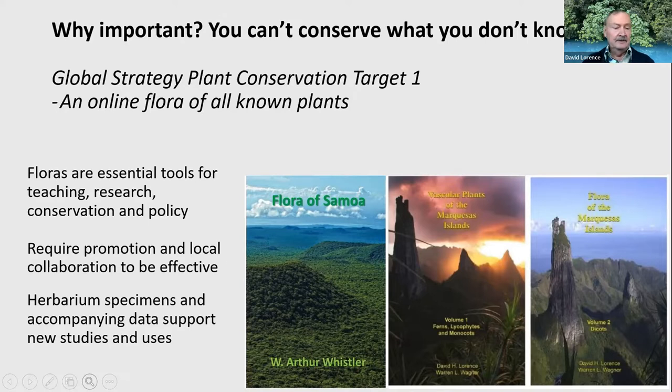When we conduct research for floras, we collect herbarium specimens — dried, pressed plant specimens — which are an important part of the project because they have data on where they were collected, what they're growing with, when they're flowering or fruiting, and maybe uses such as ethnobotanical uses. So they're pretty valuable and they are deposited in herbaria, such as here at the Botanical Garden and other museums.